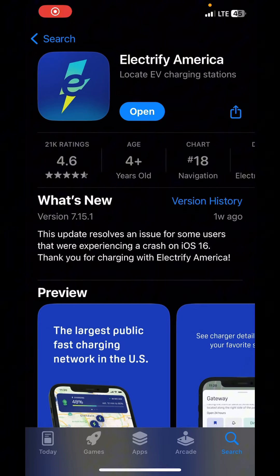This is what it looks like in the app store if you want to download it — just type in Electrify America.